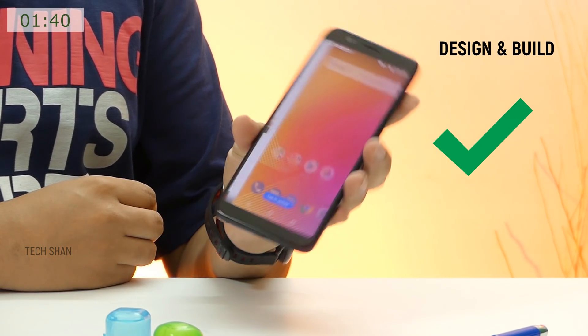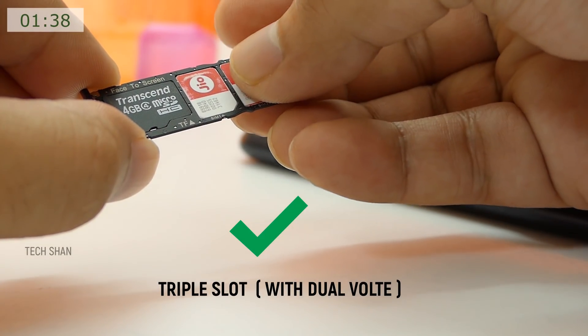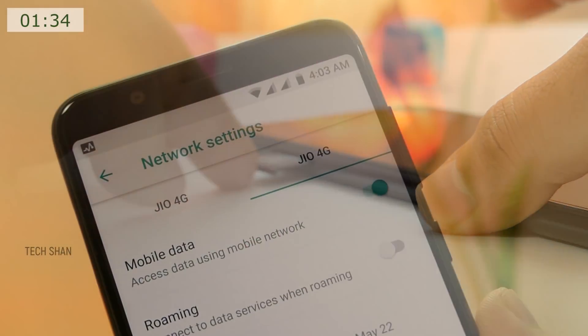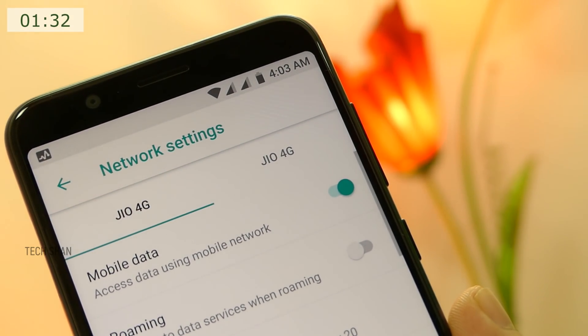Design and build — it's solid and sleek. Next is its triple slot which can hold 2 nano SIM cards and a micro SD card. Best part is you get dual 4G VoLTE support, 2 Geo SIMs in the same phone. Yes, possible. Call quality is excellent.